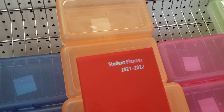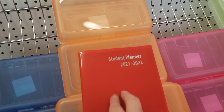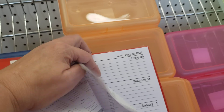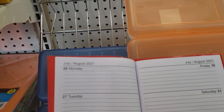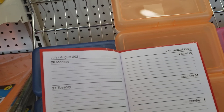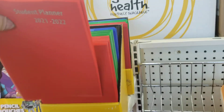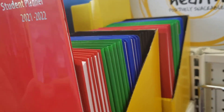I found this student planner. It's for 2021-22. Here's what I like — you can put your personal information in there, it's got the holidays, and it starts in July. They have calendars here, but they're for 2022. This is a nice find for New York students and they come in red, green, blue, and black.